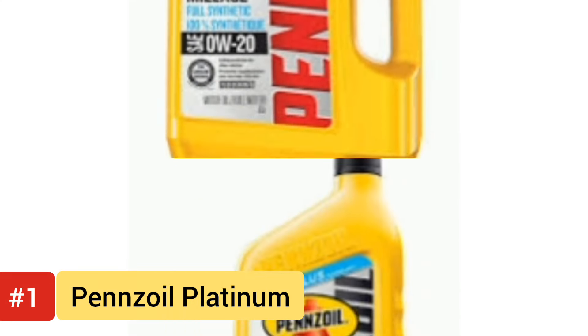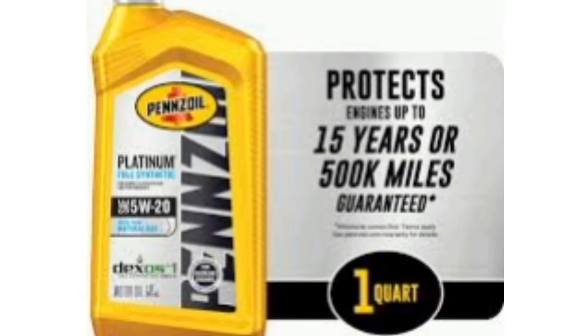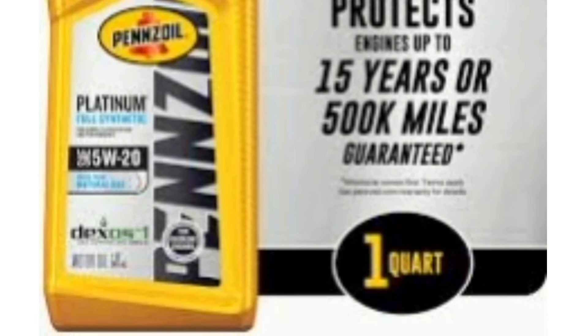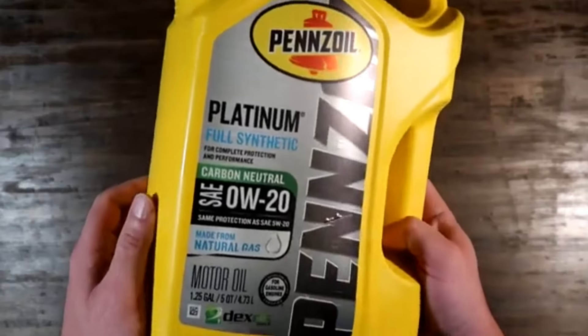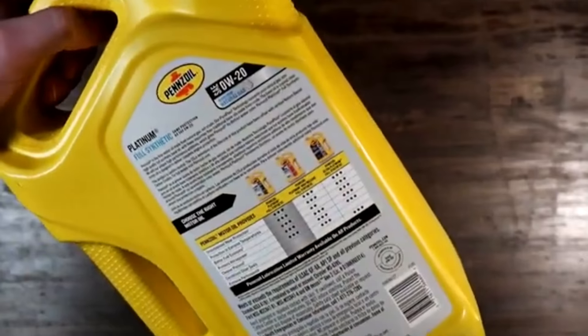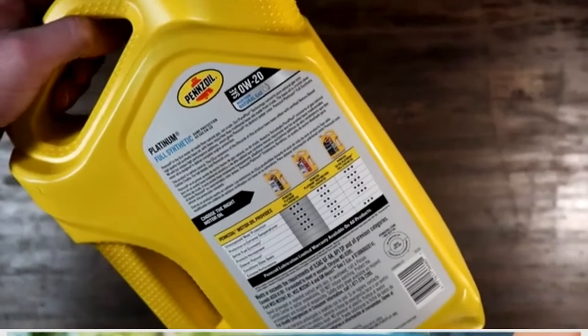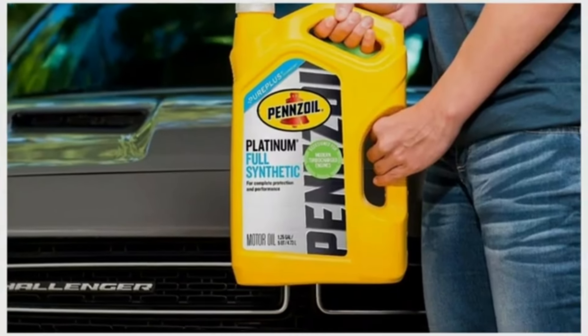Number 1: Pennzoil Platinum Full Synthetic Motor Oil. The Pennzoil Platinum Full Synthetic, renowned for its exceptional quality and performance, represents the pinnacle of automotive lubrication, captivating drivers with its cutting-edge technology and unwavering commitment to excellence. Crafted with precision to surpass the demands of modern engines, this synthetic marvel transcends traditional motor oils, offering unparalleled protection, efficiency, and durability.